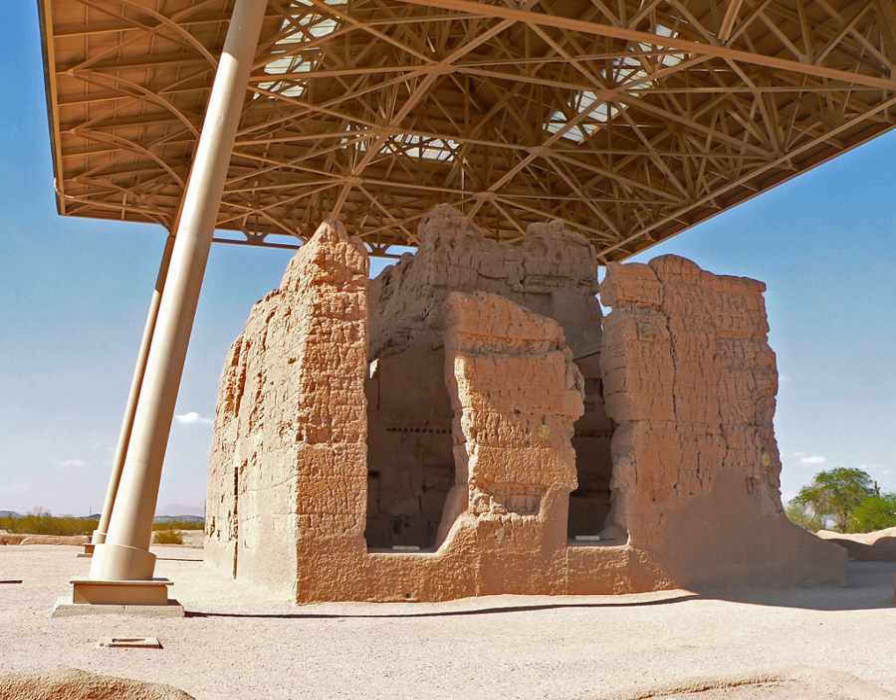Between 1937 and 1940, the Civilian Conservation Corps built several adobe buildings to serve as housing and administrative offices for the National Monument. The adobe buildings, constructed using traditional methods, continue in use today and are now listed on the National Register of Historic Places. Because of careful conservation, the physical appearance of Casa Grande Ruins has hardly changed since the 1940s.